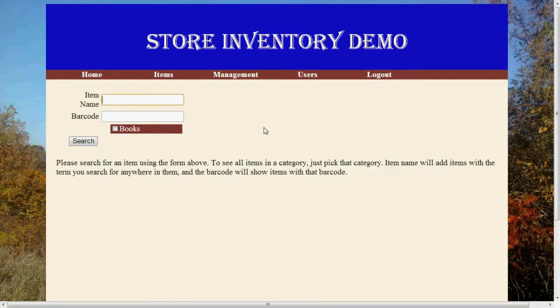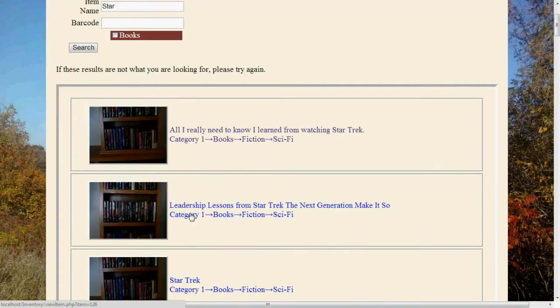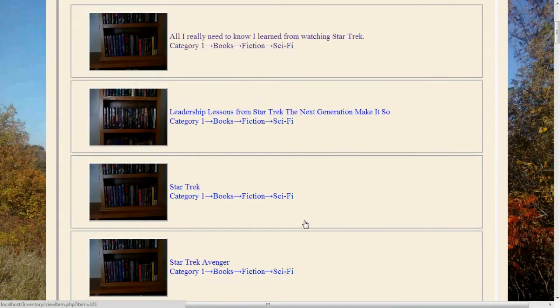Hello and welcome to the item name search demo. This demo will use star, and it will show everything that has 'star' somewhere in the name.